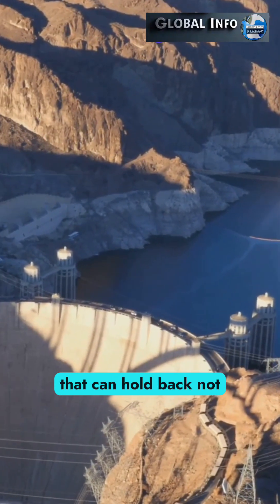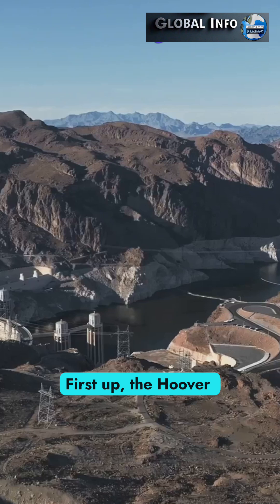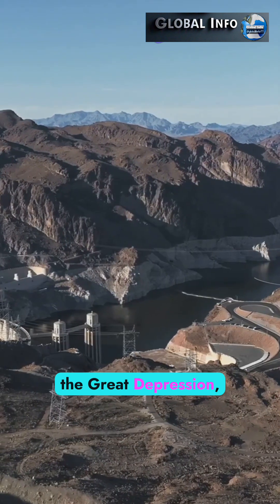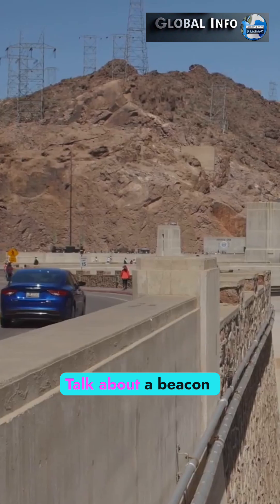Ever heard of a dam that can hold back not just water, but time itself? Meet the Hoover Dam. First up, the Hoover Dam was built during the Great Depression, providing jobs for thousands of workers. Talk about a beacon of hope.